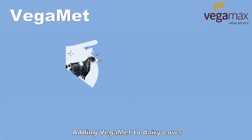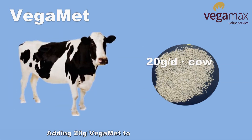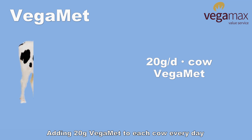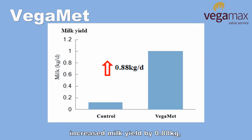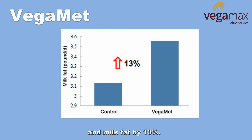Adding Bugamate to dairy cows can increase milk yield and improve milk quality. Adding 20 grams of Bugamate to each cow every day increased milk yield by 0.88 kilograms, milk protein by 7.1%, and milk fat by 13%.